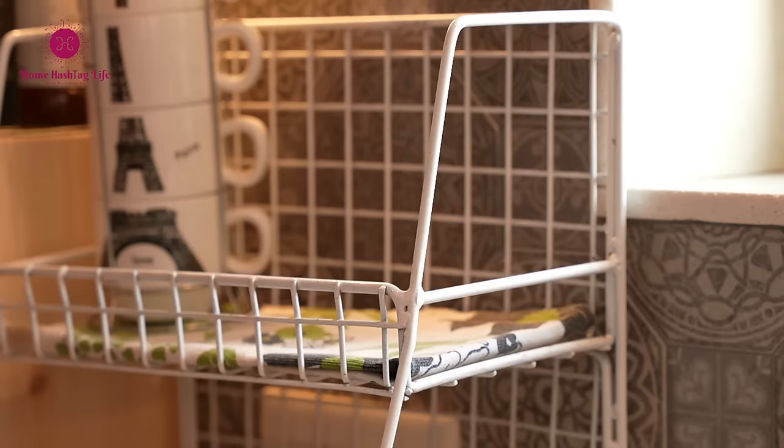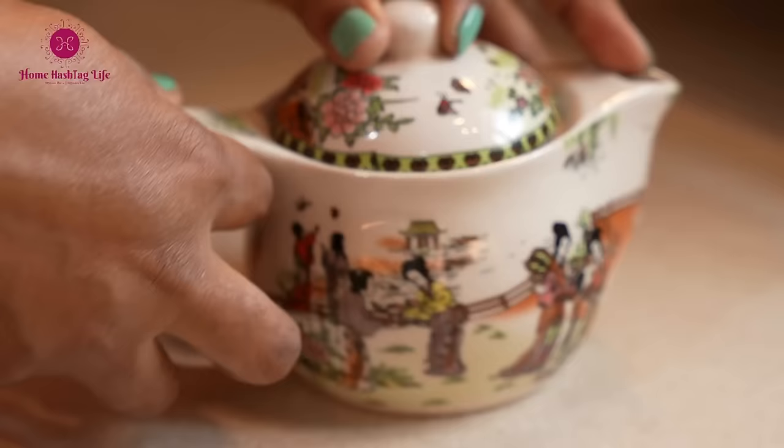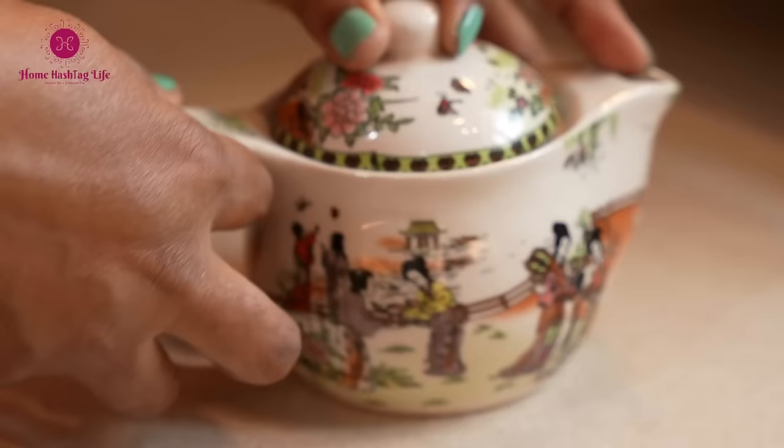The metal rack now hosts an assortment of herbal teas, chyawanprash, rock salt, chaat masala, and this tea brewer my cousin brought me from her Darjeeling trip this year. I absolutely love this cute little teapot.